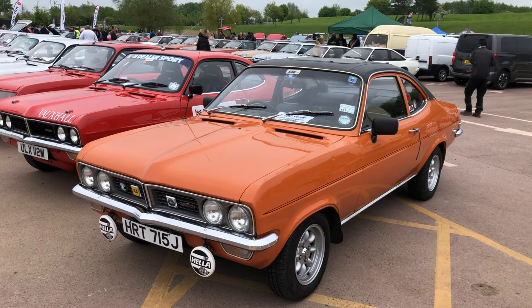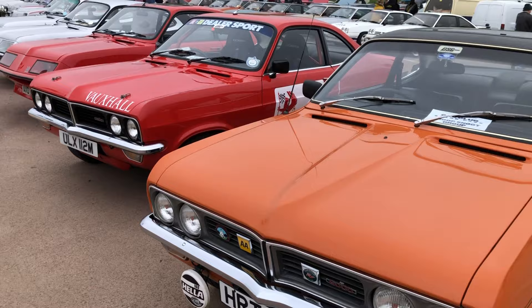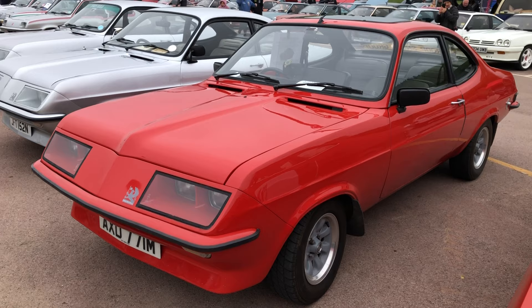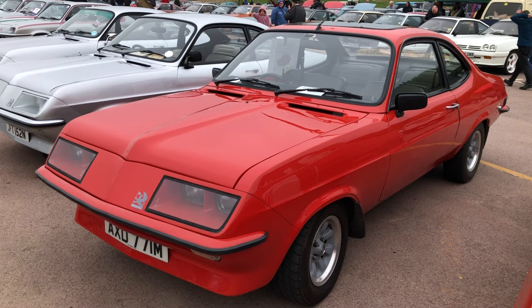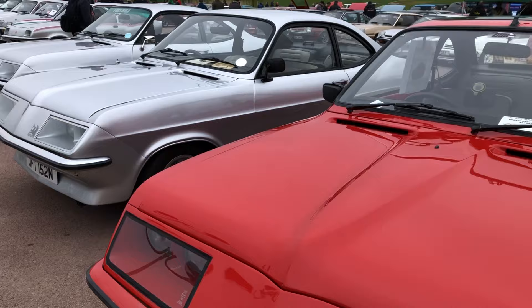First up we've got a couple of Vauxhall Viva Firenza SLs, 2.3 litres, the non-droop snoot car. Then there's a replica of the DTV. Now DTV was Dealer Team Vauxhall, a really successful dealer-supported rally programme. Next up, promising 120 mile an hour performance and 0-60 in about 7.5 seconds with just 131 brake horsepower, is this droop snoot Firenza.